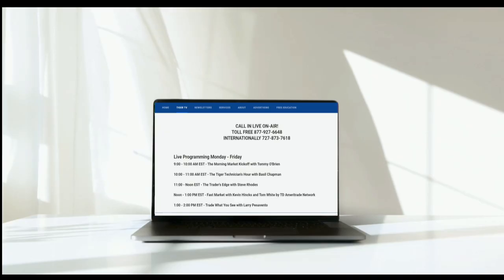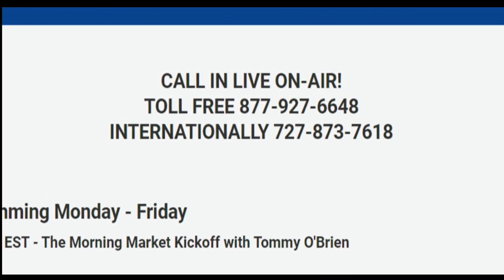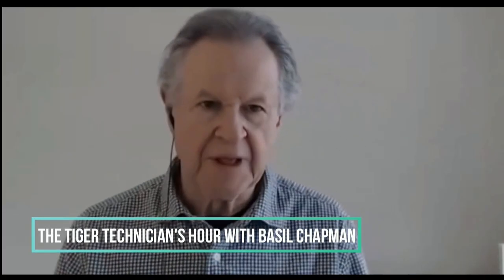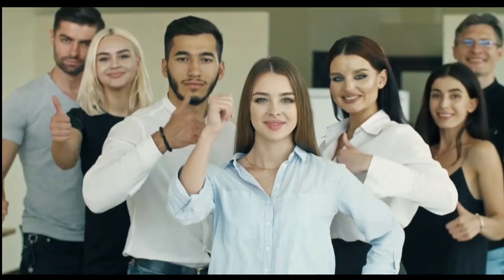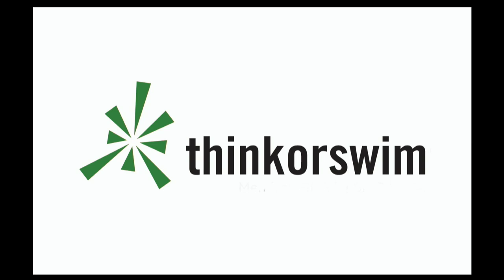TFNN airs live financial content streamed live on TFNN.com and TFNN's YouTube channel with Tiger TV, live every market day from 8:30 a.m. to 4:00 p.m. Eastern for free. Each host is an experienced trader and gives their take on the market while taking calls and questions live from around the world. From the moment the market opens until the closing bell sounds, Tiger TV has eight different shows with expert hosts to help you make the right moves with your money. Watch online at TFNN.com or on TFNN's YouTube channel and become the investor you were born to be. This segment is brought to you by Think or Swim. For more information, just click the Think or Swim banner on the front page of TFNN.com.